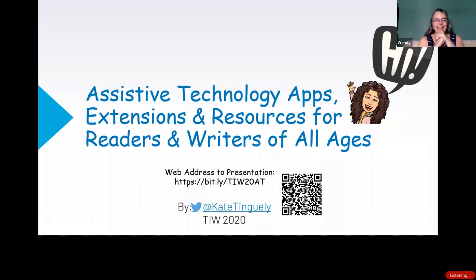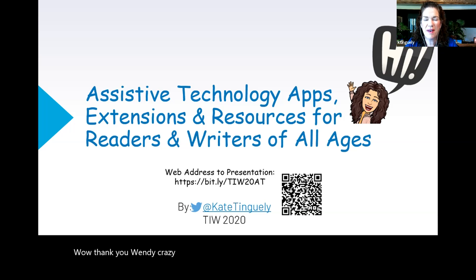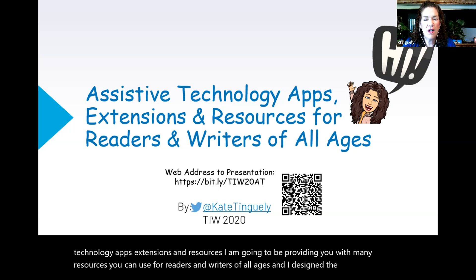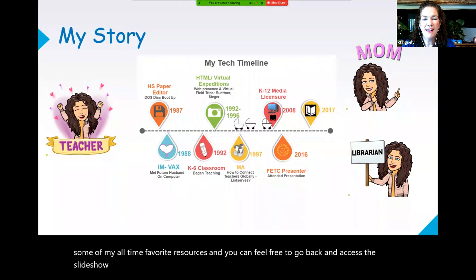You can access the presentation at the Bitly link in the chat, and Kate, please share your presentation with us. Well, thank you, Wendy. Quite the intro. I appreciate that. Welcome everybody to Assistive Technology Apps, Extensions, and Resources. I'm going to be providing you with many resources you can use for readers and writers of all ages, and I designed the slideshow with some of my all-time favorite resources. My hope for you is that you find one that you will be able to use with your students this fall.